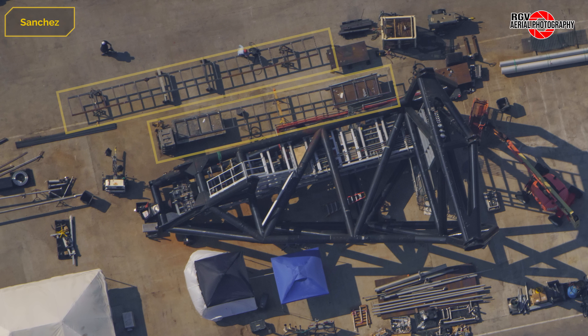To the side of the SQD arm, two ladder-shaped structures have been assembled, and it's unclear if these are related to the arm or not.